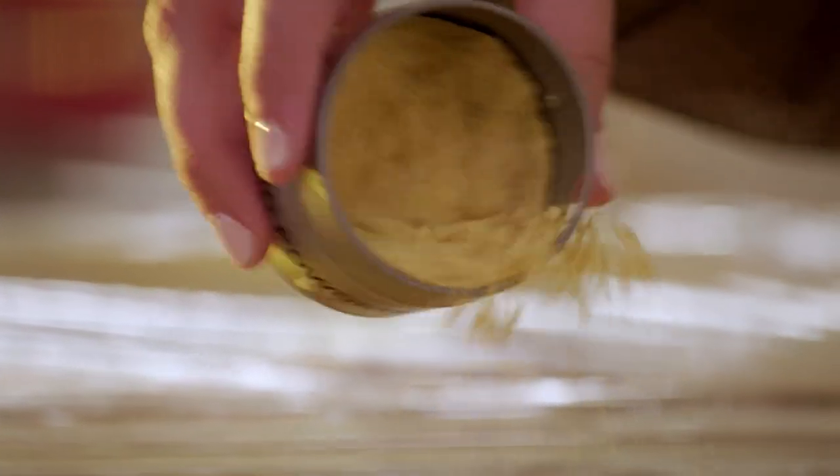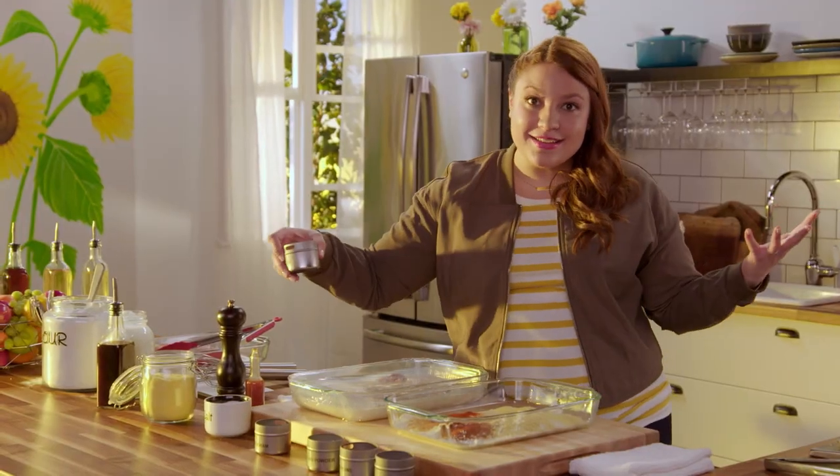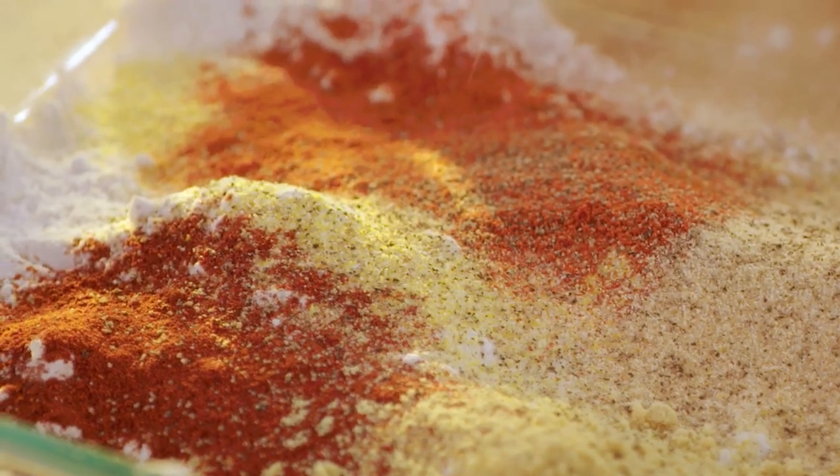Dry mustard adds a nice tangy heat — it's so good. Garlic, of course. And marjoram, which is gonna add a really light floral note. Look at this — it's so pretty.